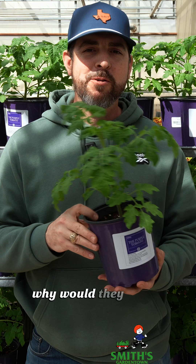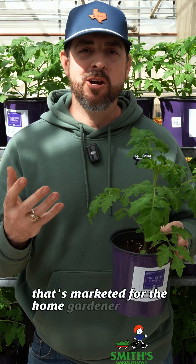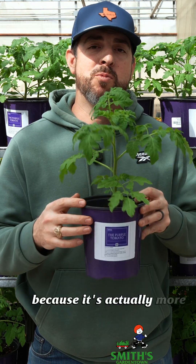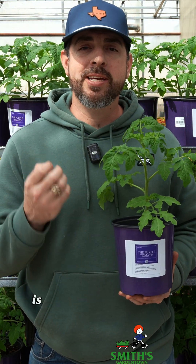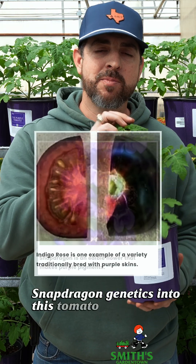Why would they do a GMO vegetable plant that's marketed for the home gardener? Well, the reason is because it is actually advantageous — it's actually more nutritional than typical tomatoes. What this company has done by modifying this plant in a laboratory is they have spliced in snapdragon genetics into this tomato plant.